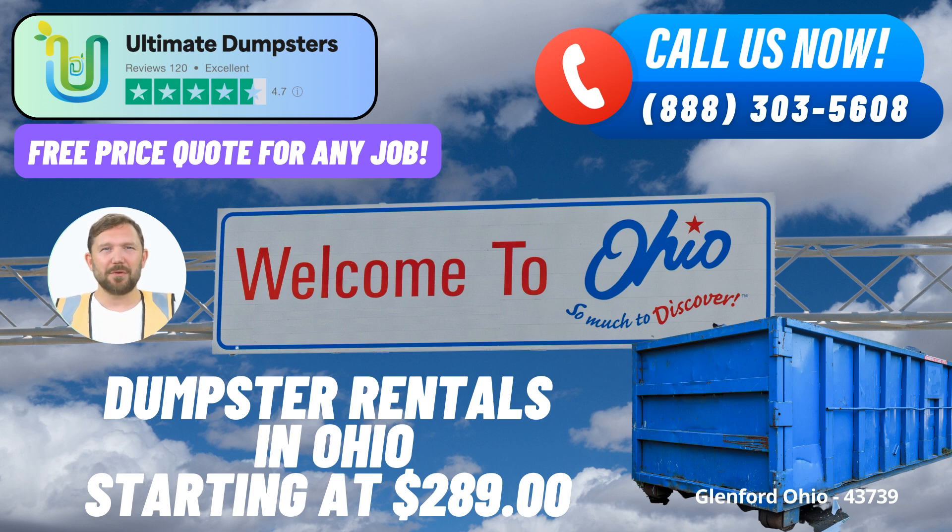One of the key benefits of partnering with Ultimate Dumpsters is their flexible and affordable pricing. They offer free quotes and estimates for every job and customer, giving you a clear understanding of the costs involved. For those urgent situations, they even provide same-day delivery when orders are placed in the morning, ensuring that your waste management plans stay on track.